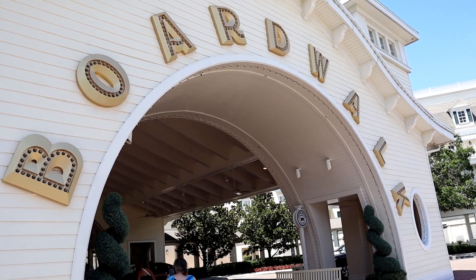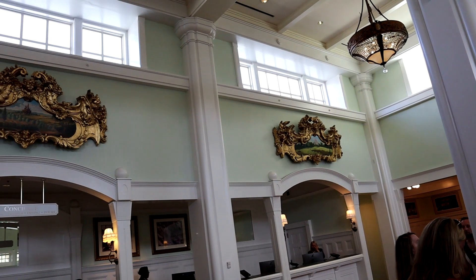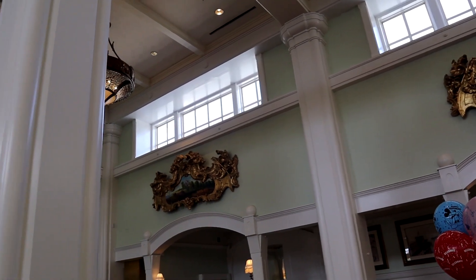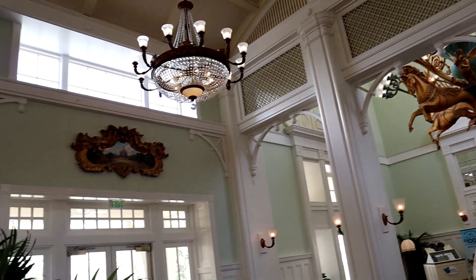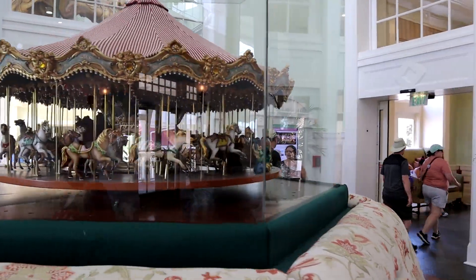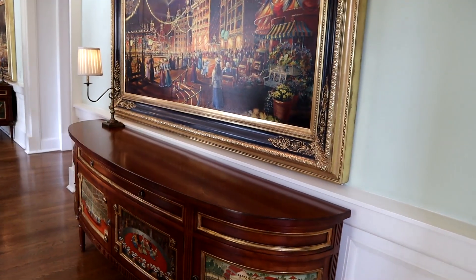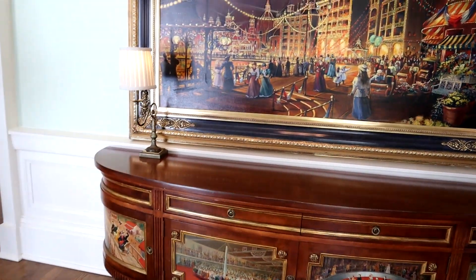Now we're going to head over to the Boardwalk Inn. This resort has its own distinct old world vibe with large, airy rooms, some with balconies. What I love about this lobby is the six murals on the wall — those actually represent the six Disney resorts around the world: Orlando, Anaheim, Hong Kong, Shanghai, and Tokyo. I love the old world vibe with the carousel — it gives you that carnival feeling.